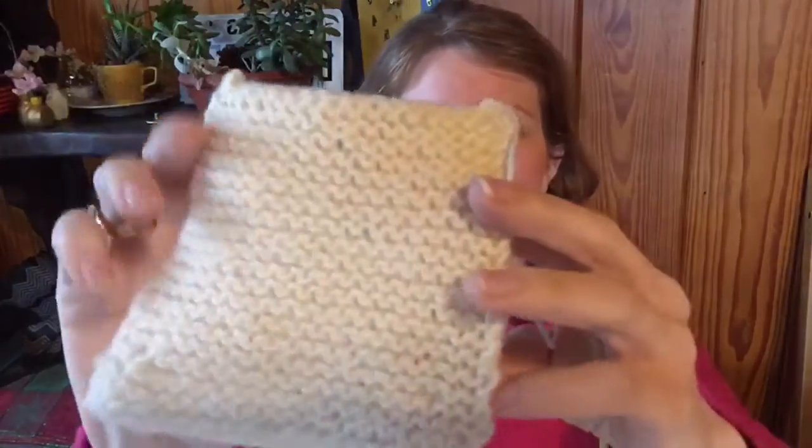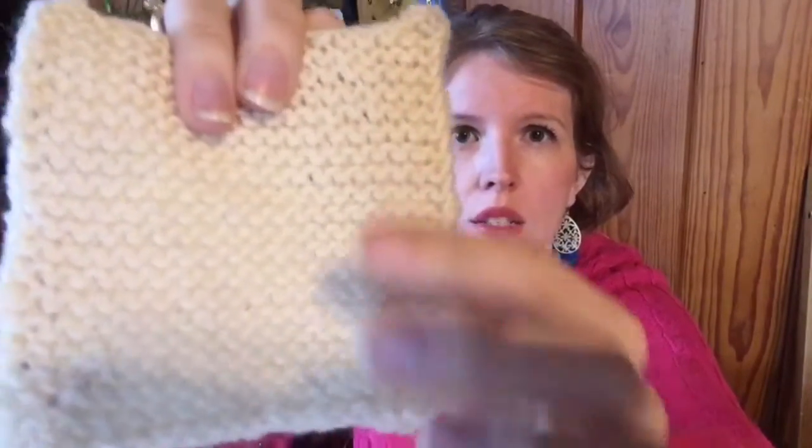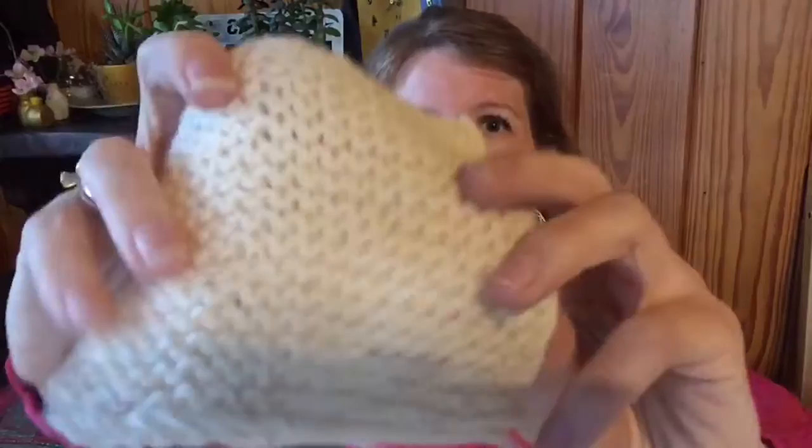The only stitch we've really done so far is the knit stitch. There are two main stitches in knitting that you can combine in tons of different ways. When you do just one stitch for a whole piece, the fabric you end up with is called garter stitch. For example, if you knit every stitch in every row, you get garter stitch — this is what it looks like. Today we're going to talk about the purl stitch, and if you do that stitch in every row, you also get garter stitch.